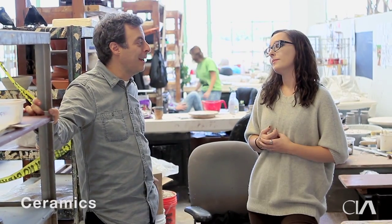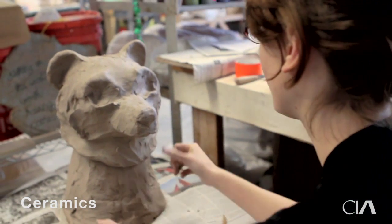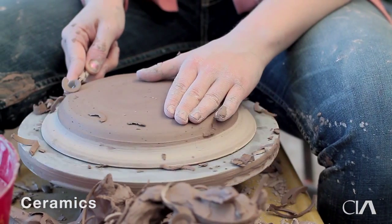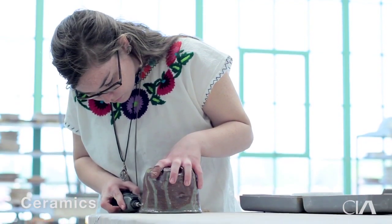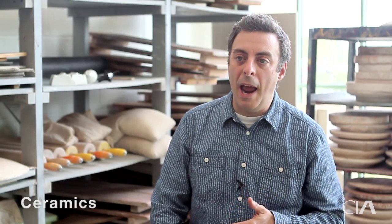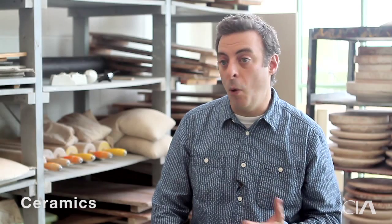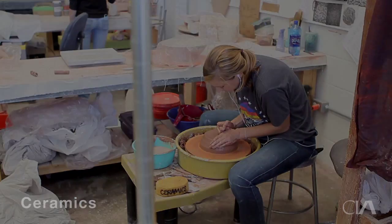Our students are going off to graduate programs. They have plans to go into education. Others are working in industry, in design and manufacturing. Others are focusing on having a studio practice. They have support and resources here to make all of that possible.